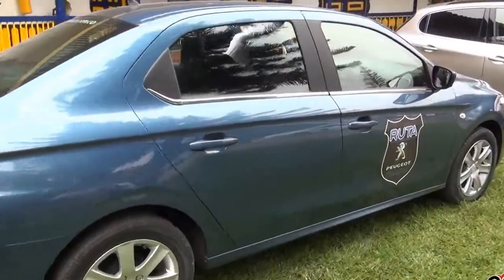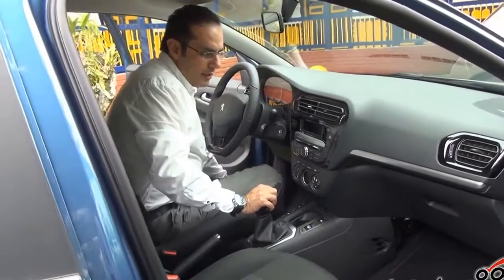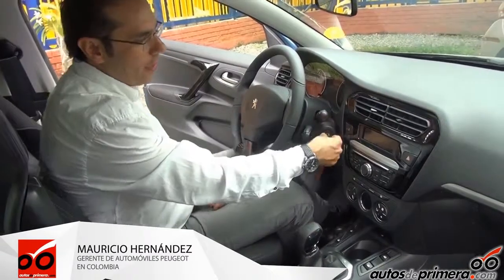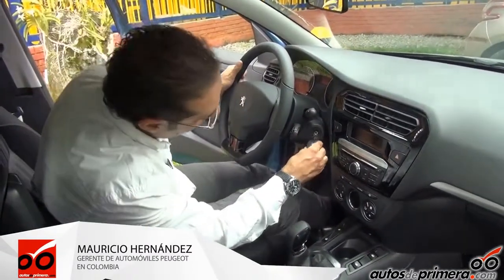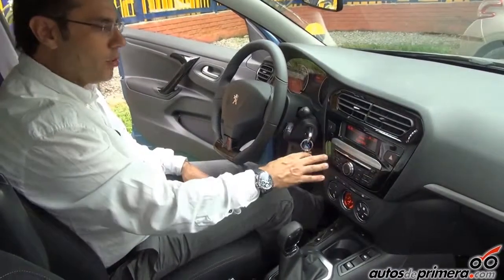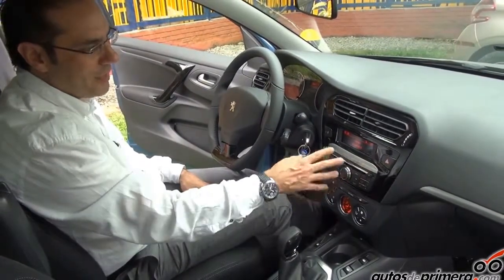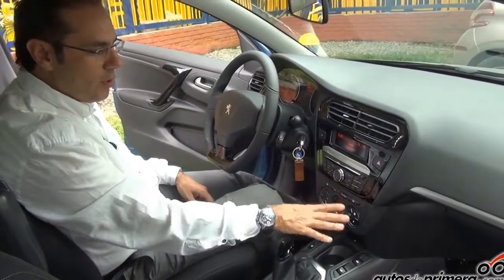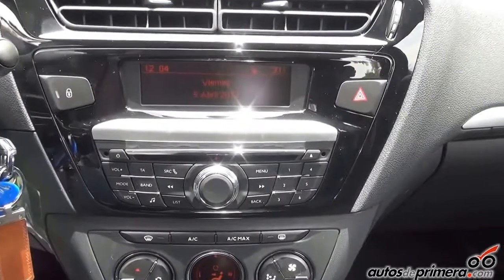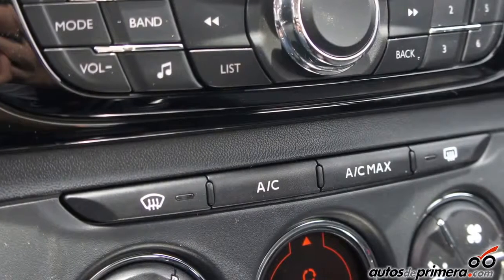Cuando entramos a la cabina vamos a encontrar un vehículo totalmente equipado. Es un vehículo en el cual encontramos toda la tecnología de Peugeot incorporada a un vehículo familiar. Tenemos todo el tema de conectividad con una fuente principal donde tenemos Bluetooth, audio streaming. Conseguimos acceder a todas las funciones del computador desde esta pantalla. Un aire acondicionado controlado electrónicamente.